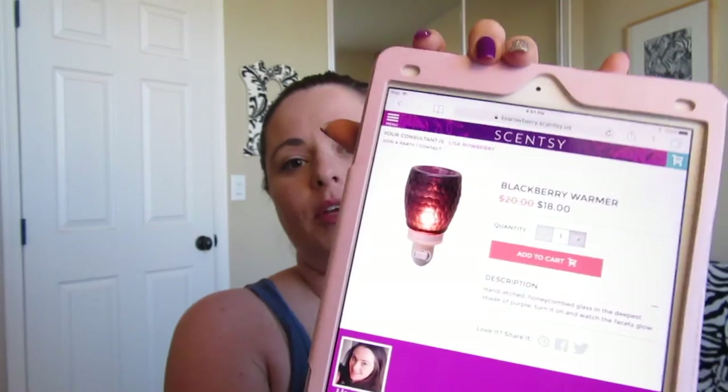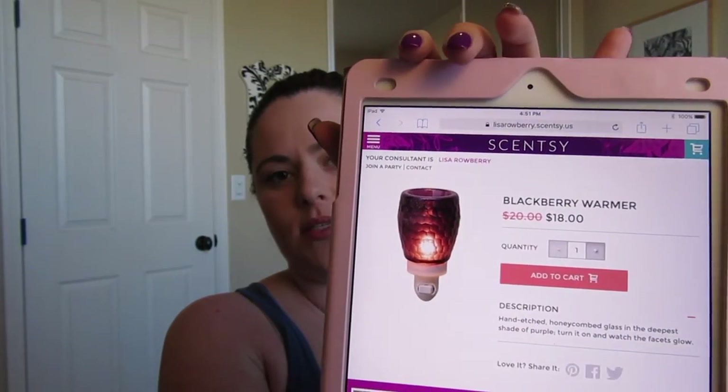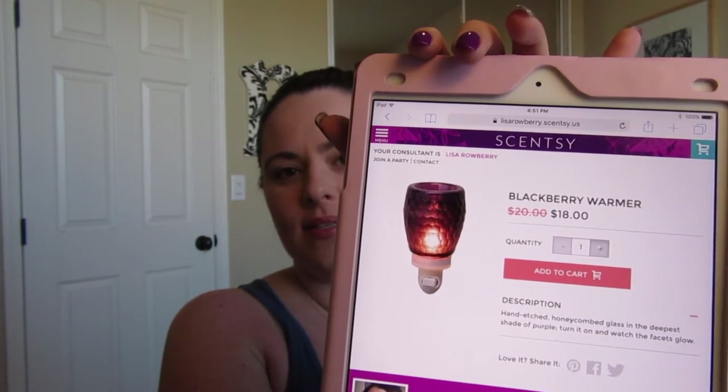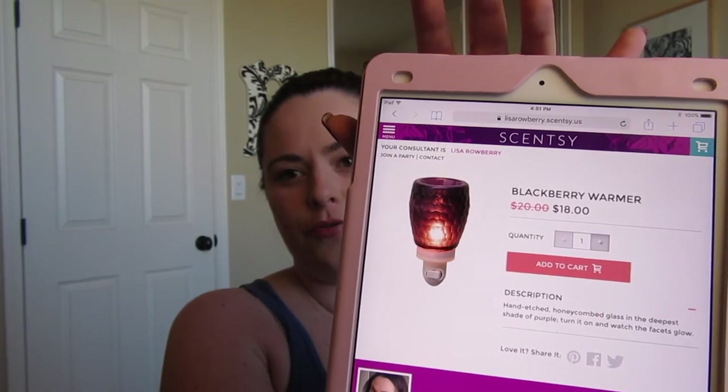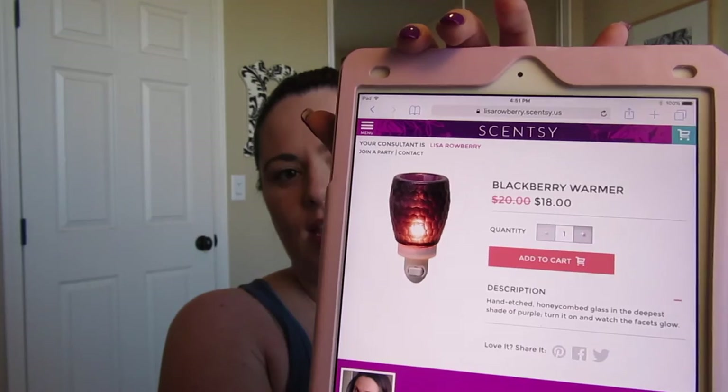Next is another one I'm kind of sad to see go — I may wind up picking it up. It's the Blackberry warmer, and you guys, it's really pretty. The picture online doesn't do it justice. It's purple with a hammered finish, it's a nightlight warmer, and it is on sale for $18. I may wind up picking that one up.